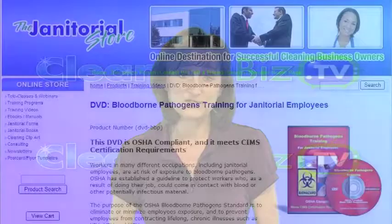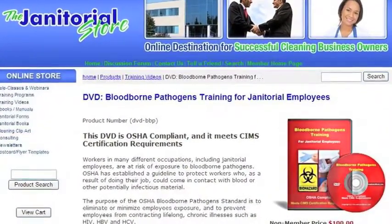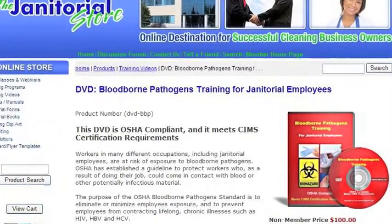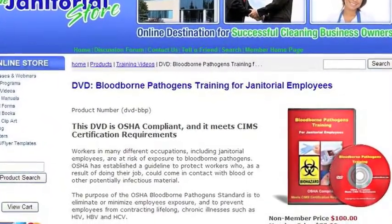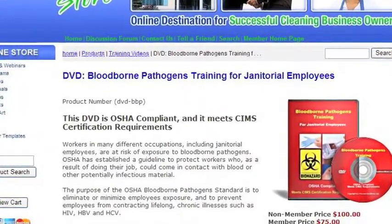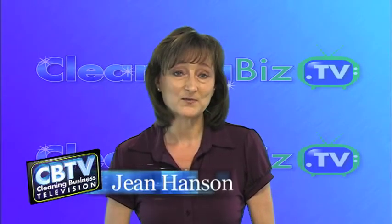This episode of CleaningBiz.TV is made possible by the Janitorial Stores DVD, Bloodborne Pathogens Training for Janitorial Employees. This DVD includes one hour of OSHA compliant training and 13 bonus documents, including a 15-page exposure control plan and hazard communication plan. I'm Jean Hansen and this is a show that will help turn your vision into a successful cleaning business.